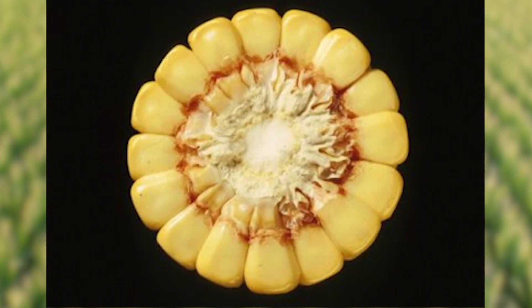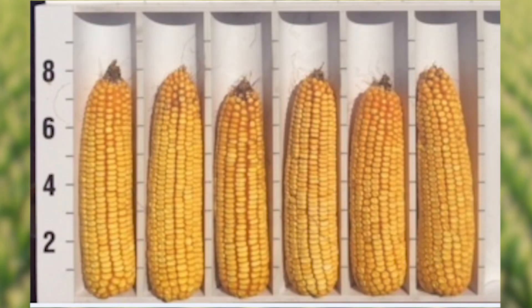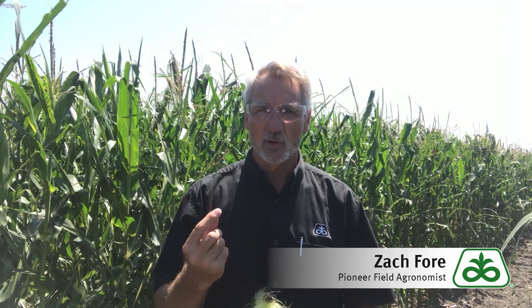The actual number of kernels around on each ear is developed at about the V5 stage — so that's pretty early when that's beginning to be developed. The next thing that gets determined is the potential length of the ear, the number of ovules long. The rows are already determined — how long is that ear going to be? That happens in the late vegetative stages.